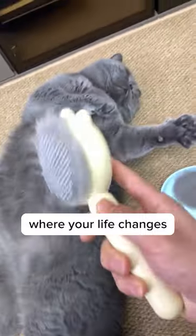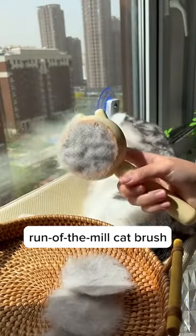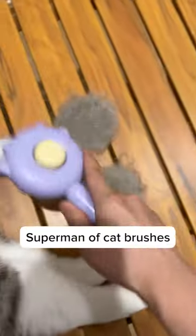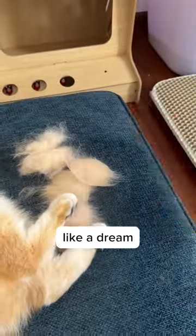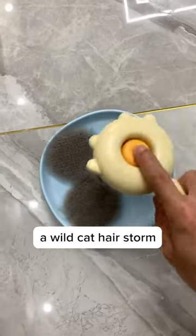But here comes the part where your life changes. Meet the Purry Self-Cleaning Brush. This isn't your everyday run-of-the-mill cat brush — this thing is the Superman of cat brushes. It removes loose fur like a dream, reducing those dreaded hairballs and preventing your home from looking like a wild cat hair storm just blew through.